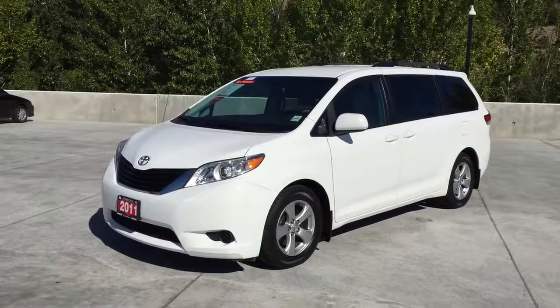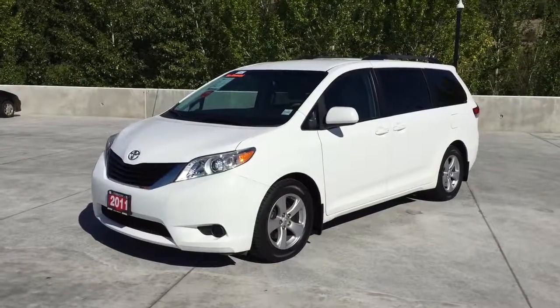Welcome to Harmony Honda. We are located at 2550 Enterprise Way in Kelowna, BC.